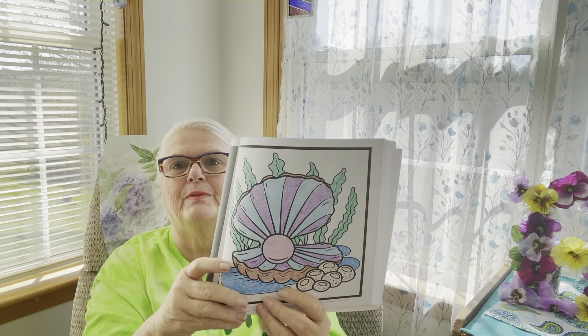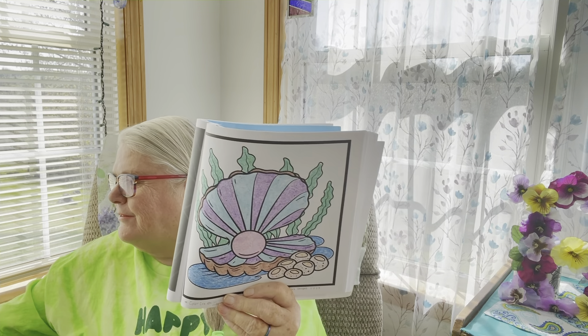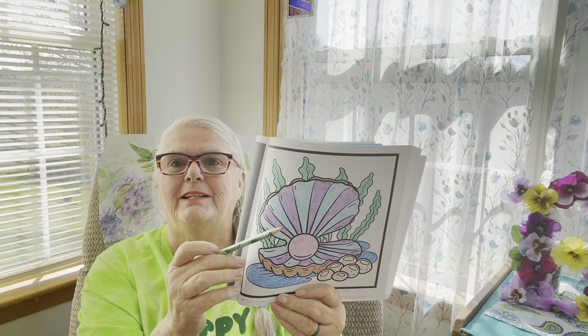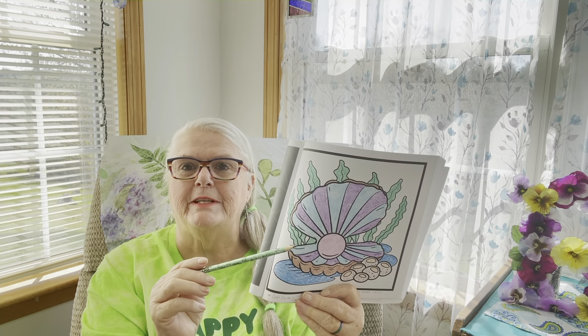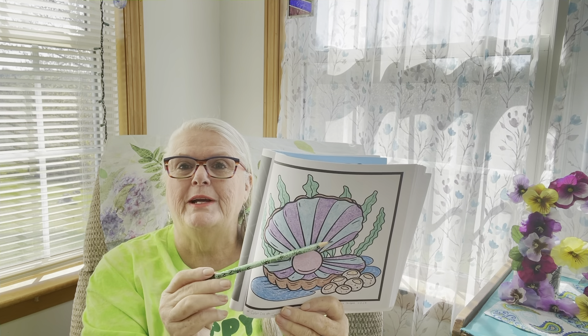This week's prompt is the clamshell. Clamshells can look all different inside — some of them are absolutely beautiful.